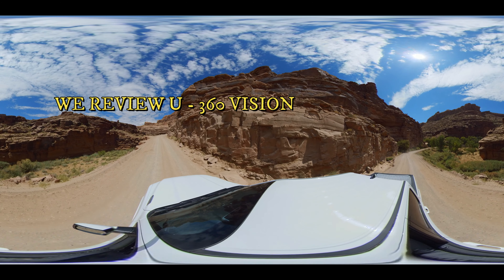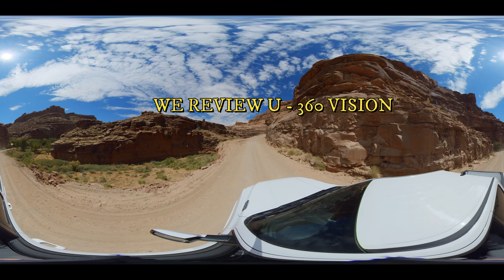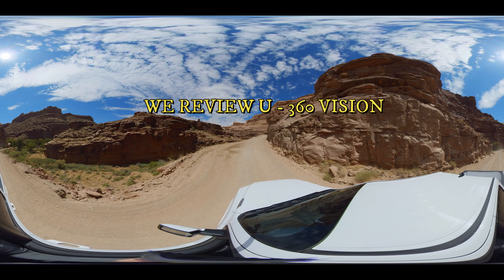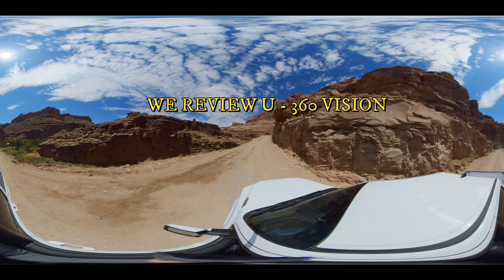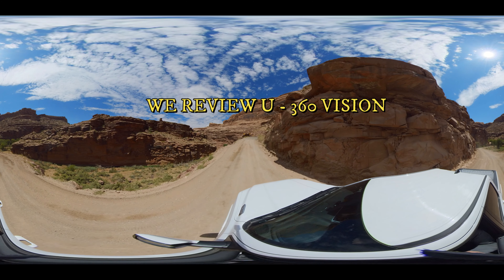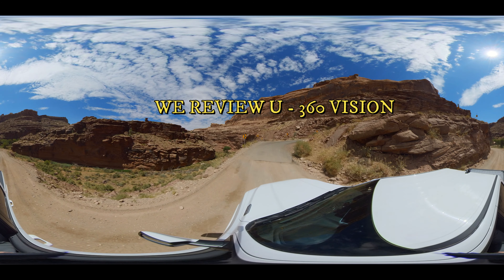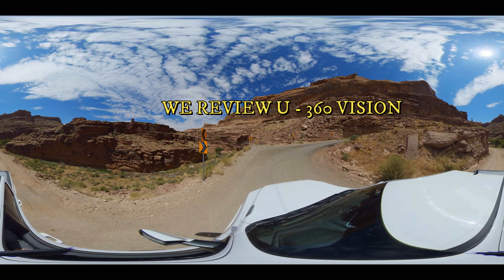Want to come along? You can do it now in 360 vision. Just take your phone and pinch the screen — move it up and down, left, right, sideways, whatever way you want. Take a look around, exploring 360 degrees. We've got a lot of videos coming up just like this one from Cane Creek Road right outside of Moab.